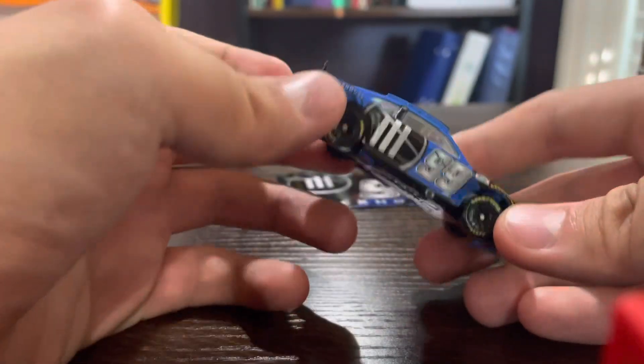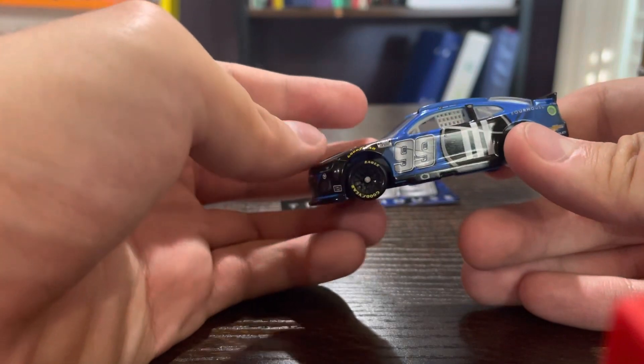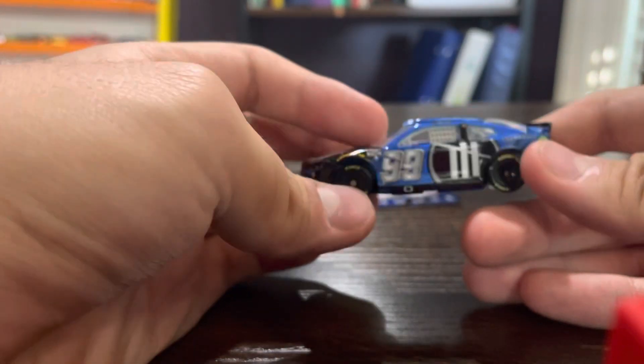The logo is usually blue. Ross Chastain is now Daniel Suarez's teammate and has a similar paint scheme test car to Daniel Suarez.